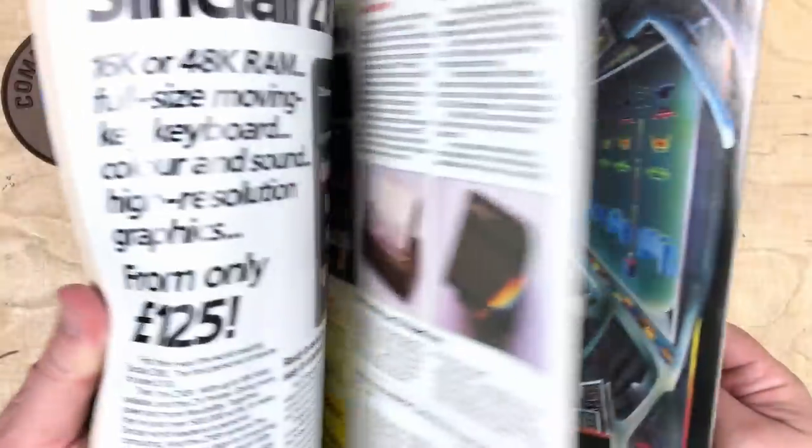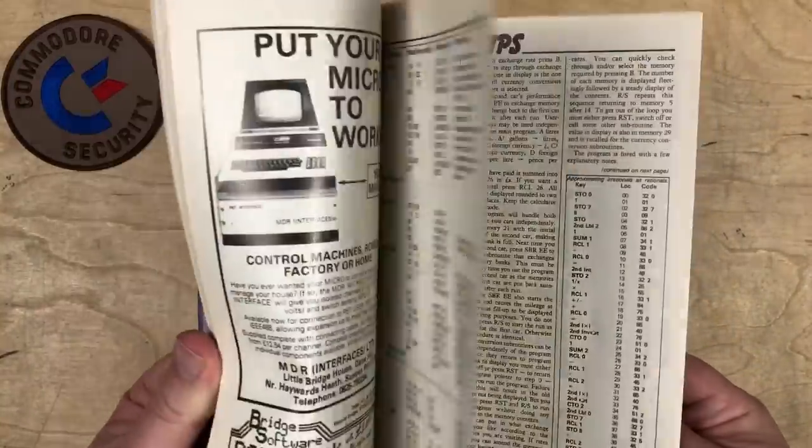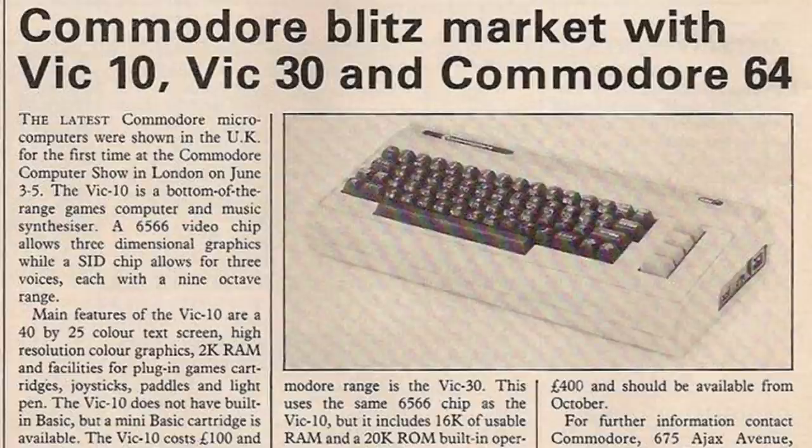Anyway, eventually I let that go and kept flipping through that issue. On page 16, I saw the headline: "Commodore Blitz Market with VIC-10, VIC-30, and Commodore 64." What is a VIC-10, and what is a VIC-30?